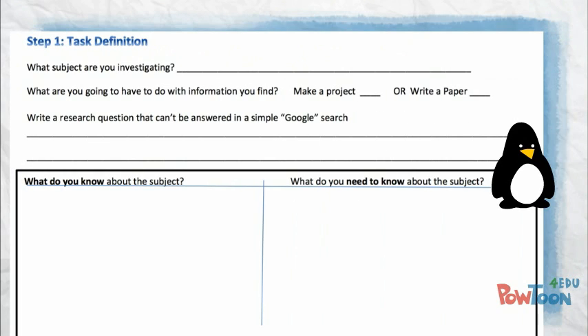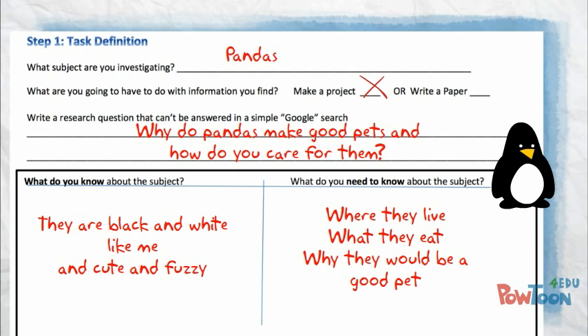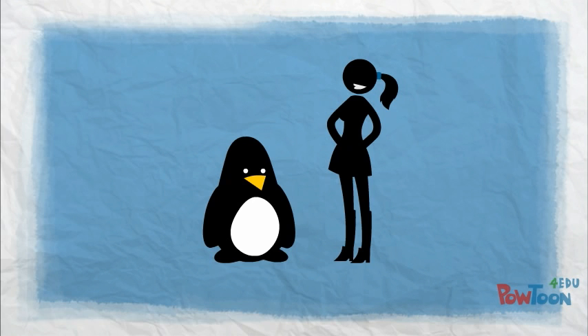I'll try it. I'm researching pandas and I'm going to be doing a project. My question is: why are pandas good pets and how do I care for one? I know they're black and white like me, and they're cute and fuzzy. I need to know where they live, what they eat, and why they would make good pets.